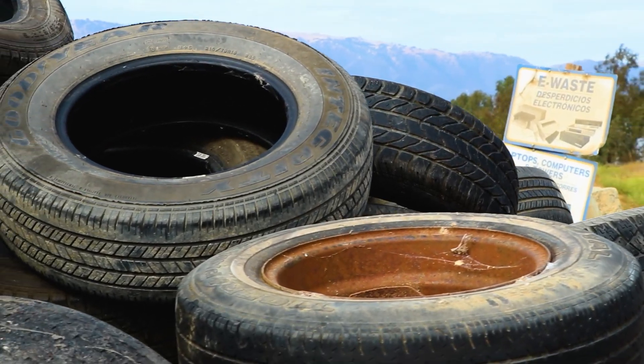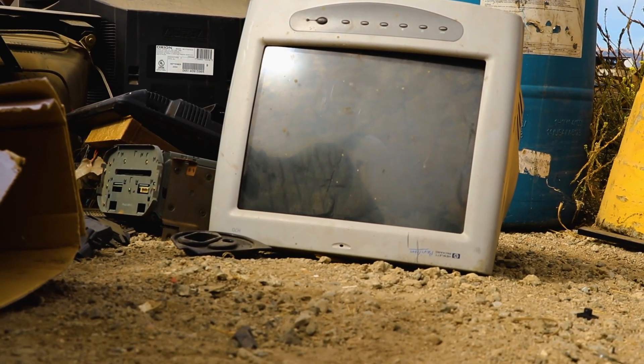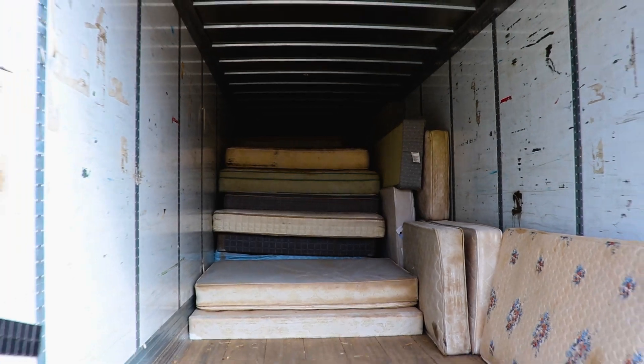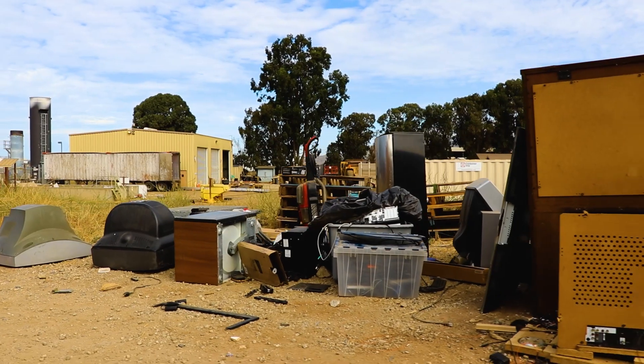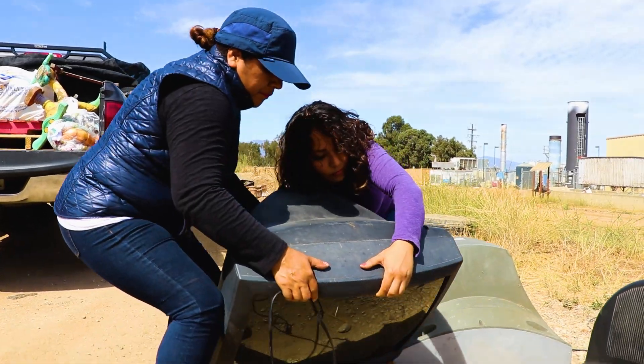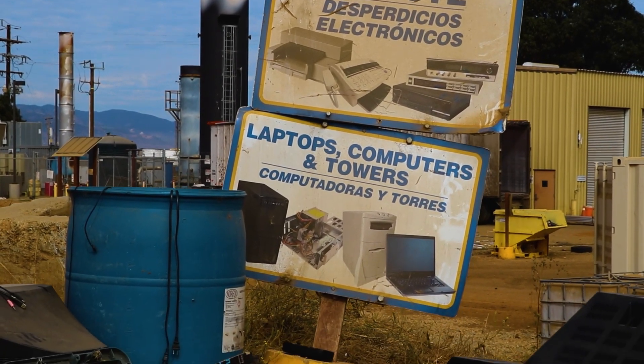Here you are at one of the most popular areas of the MRC, the Materials Recovery Center at Johnson Canyon Landfill. Here you can bring your old and used mattresses and box springs, used tires and electronic waste, including televisions, old recording equipment, computer equipment and anything electronic.